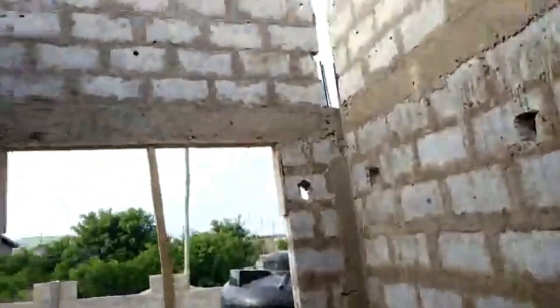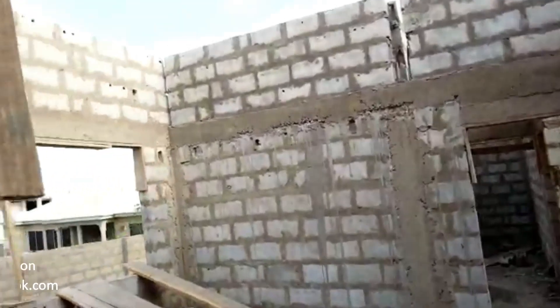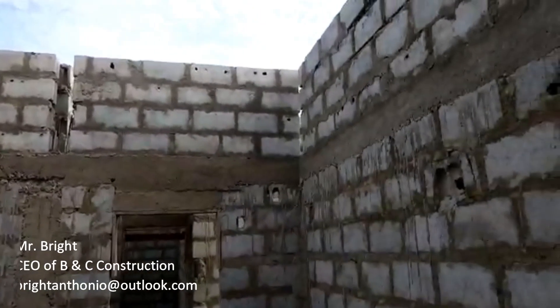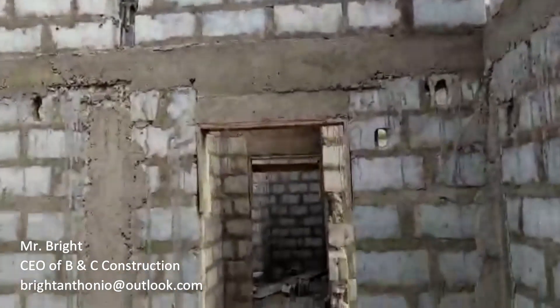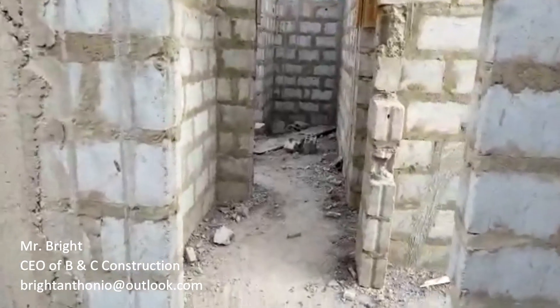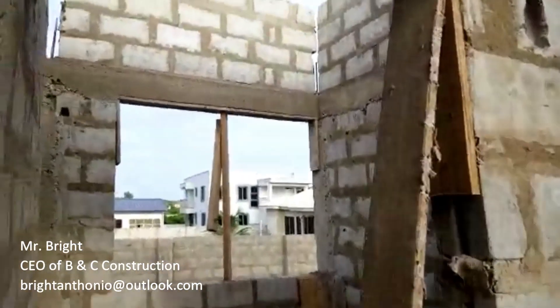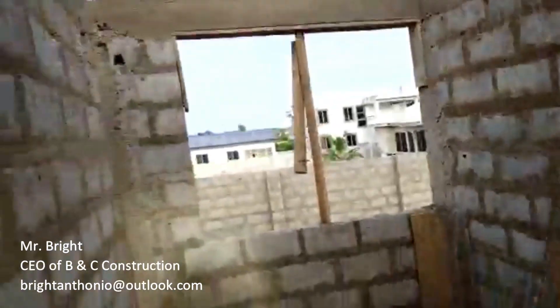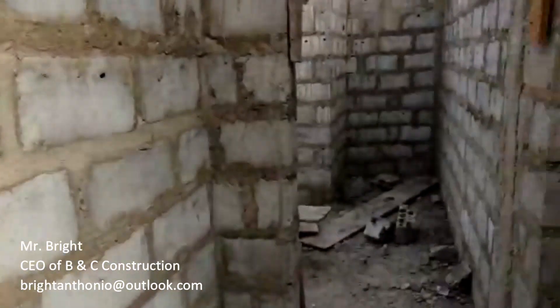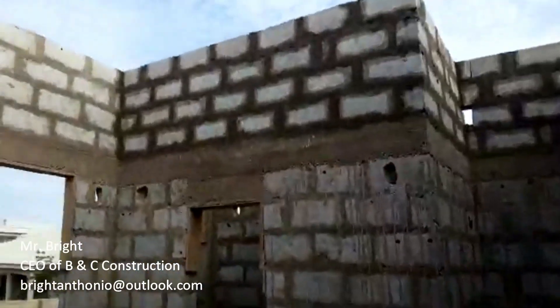You can see that after the lintel they've laid up to four courses. This will give the room a very good, ample space up there — very airy, with fresh air, and it makes it beautiful. They would then have to cast those short pillars above the lintel. Once this is done, we are ready for roofing. The carpenters will come and place the wood trusses, and wherever blocks are needed to fill in the shape of the roofing, they will fill those in.